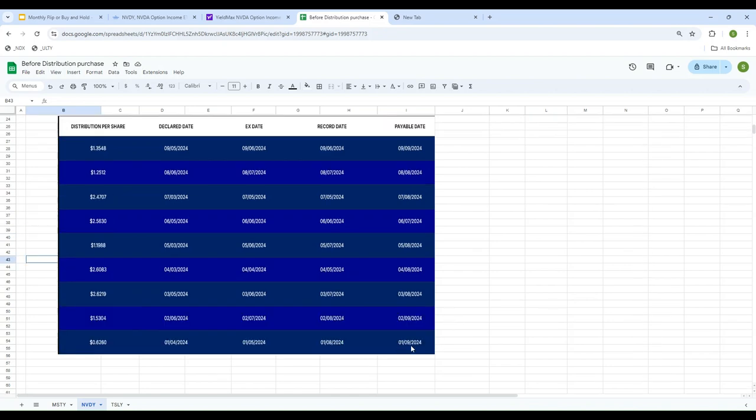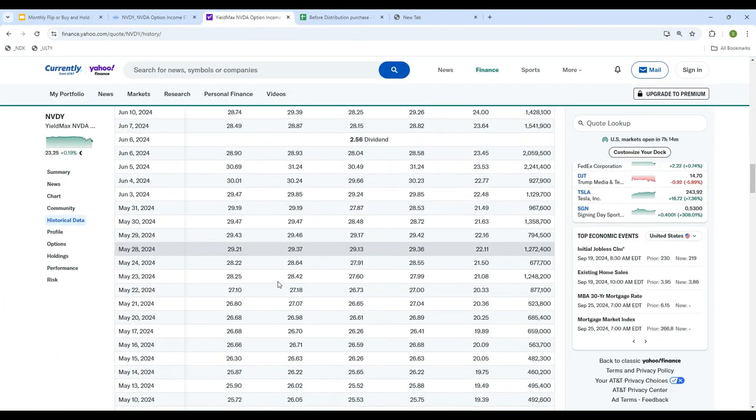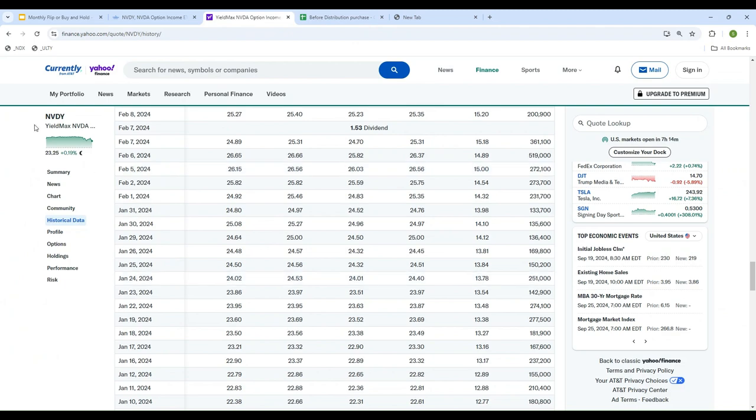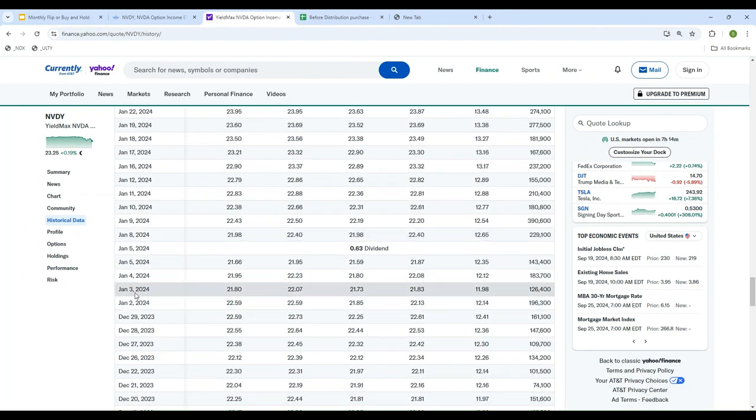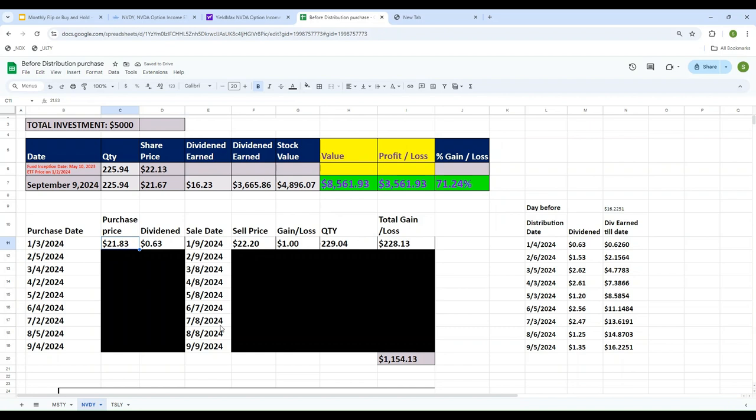The payment was received on January 9th, February 9th, and so on. So I'm going to sell on the day I receive the payment. I purchase on this date and sell on that day, then do the calculation to see how much I would have made on my $5,000 investment. On January 3rd, the purchase price from Yahoo Finance historical data was $21.83.